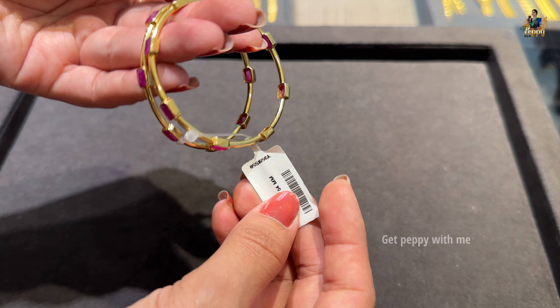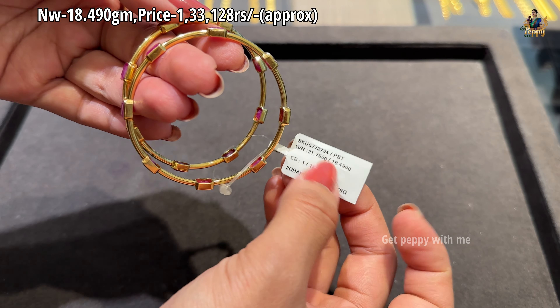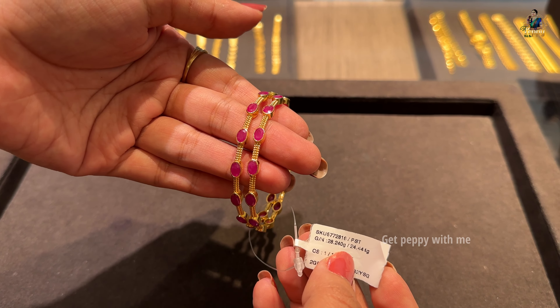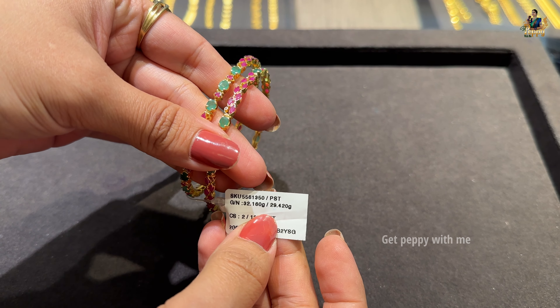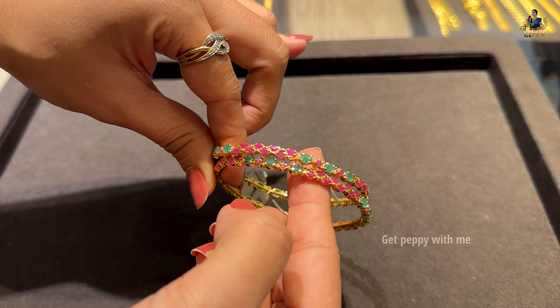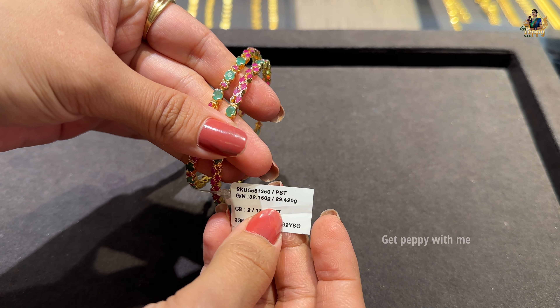Next are rubies in a square shape, which is very unique compared to the oval ones shown earlier. Net weight is 18.490 grams and price is ₹1,33,128 rupees. Another ruby bangle has a net weight of 24.441 grams and price is ₹1,73,531 rupees for a pair. These pure ruby bangles are available below a ₹2 lakh budget. The next pair weighs 29.440 grams and is priced at ₹2,11,824 rupees — slightly higher due to the stone weight, as real rubies and emeralds are used.